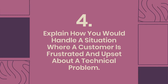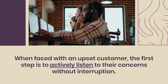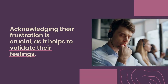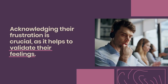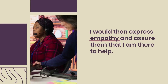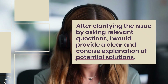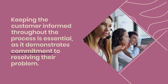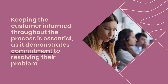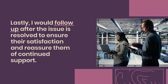Question 4: How do you handle a situation where a customer is frustrated and upset about a technical problem? When faced with an upset customer, the first step is to actively listen to their concerns without interruption. Acknowledging their frustration is crucial, as it helps validate their feelings. I express empathy and assure them I am there to help. After clarifying the issue by asking relevant questions, I provide a clear explanation of potential solutions, keeping the customer informed throughout. I follow up after resolution to ensure their satisfaction.